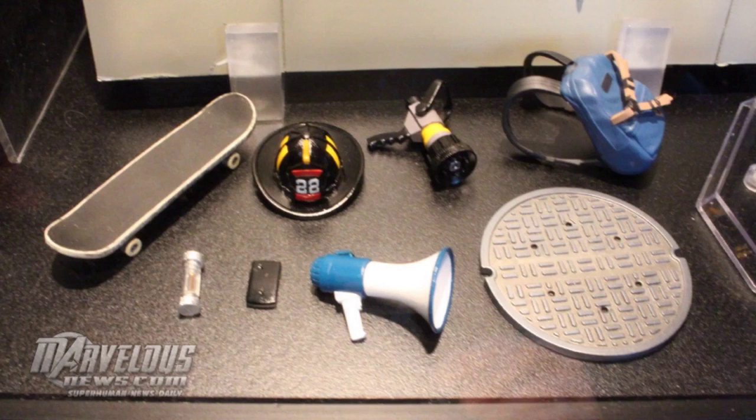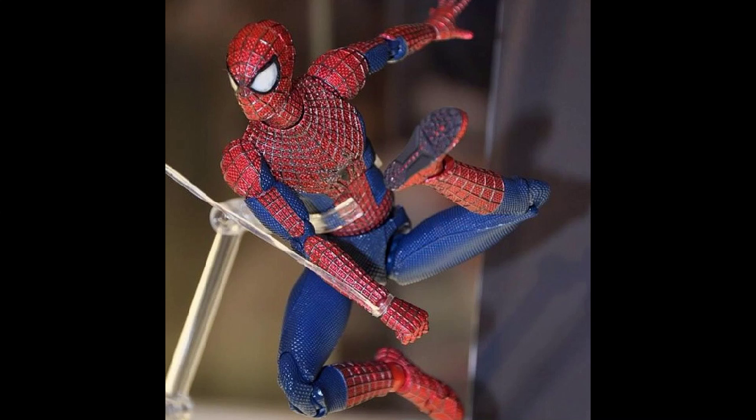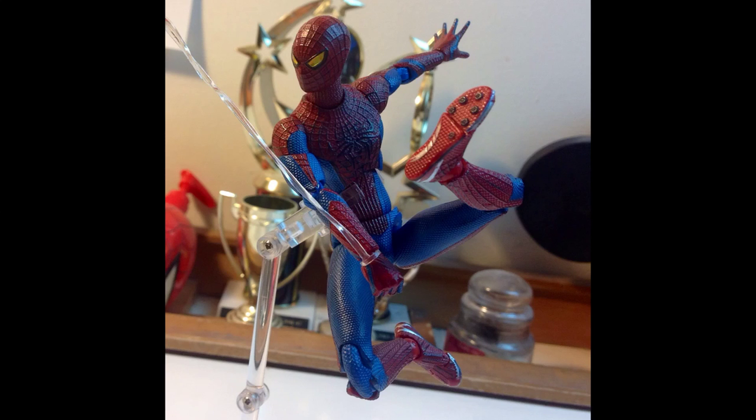Also you got a bunch of accessories with it — a skateboard, the vial that he steals from Rhino, cell phone, Fireman gear with bullhorn, the manhole cover and a backpack. Love all those accessories. Also he has a bunch of poseability as you can see. It's really cool. I tried to recreate that pose with my Amazing Spider-Man 1 Mafex right here.